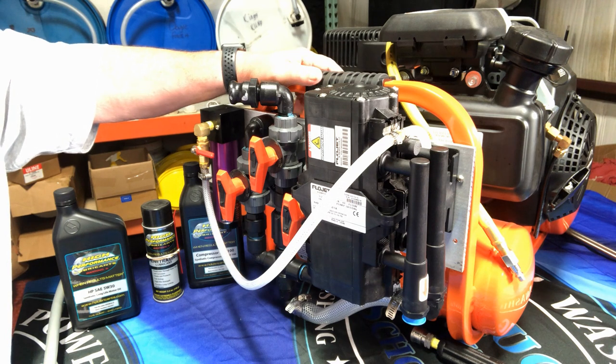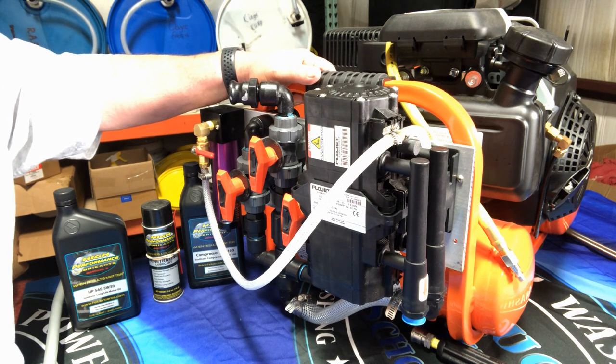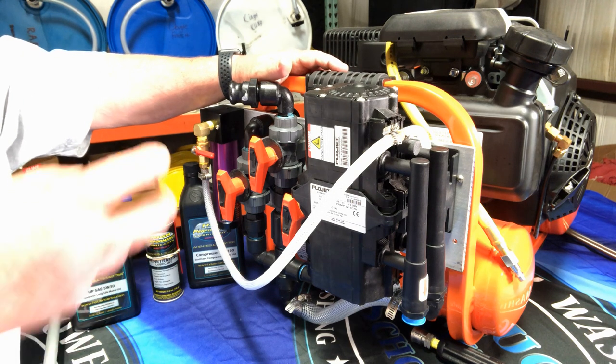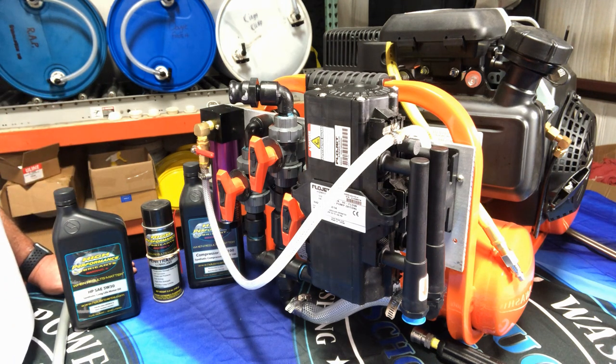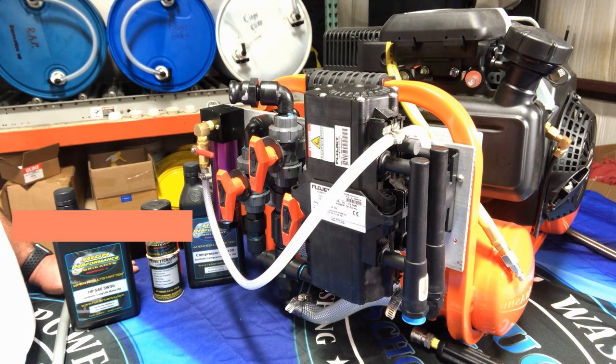A soft wash system basically allows you to get stronger mix ratios of bleach, water, and surfactant onto a surface without having to carry around a pump sprayer. It's going to save you a lot of time on roofs, houses, whatever. If you're just starting out and can't fit it into your budget, a pump up sprayer will do until you can afford one — but it will really help increase your productivity, help you clean better, and save a lot of aggravation.